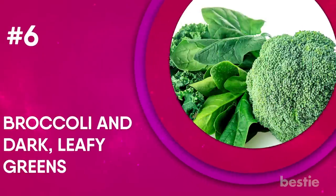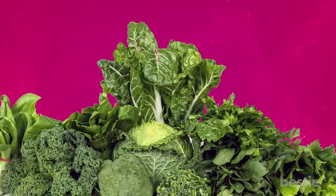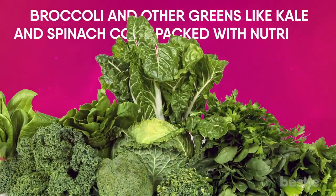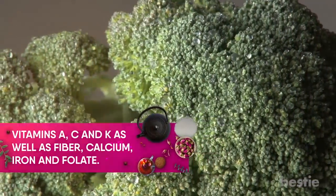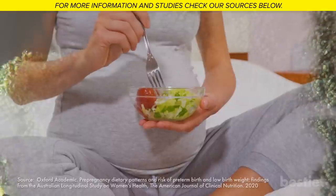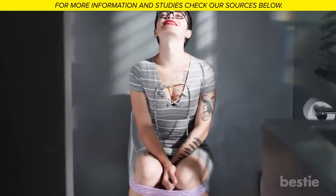6. Broccoli and dark leafy greens. Broccoli and leafy greens probably aren't your favorite choices. But broccoli and other greens, like kale and spinach, come packed with nutrients. These foods have vitamins A, C, and K, as well as fiber, calcium, iron, and folate. Eating your vegetables while pregnant has also shown to reduce the chances of a low birth weight. All the fiber will reduce constipation, making your bathroom trips much easier.